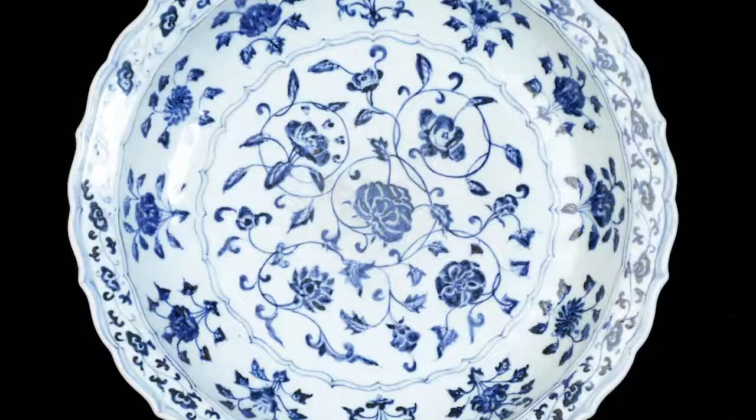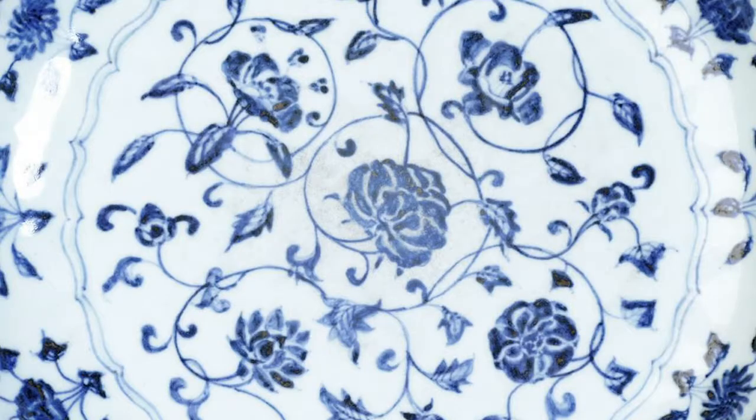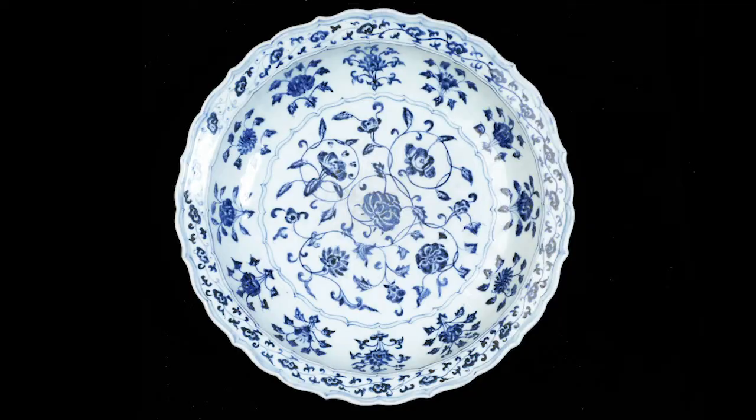It has a cobalt blue design that originates from a single flower in the centre of the plate, which then extends into different spaced flowers and leaves. It was mostly intended to be used as a diplomatic gift, and was made of porcelain, which was a very expensive material at the time.